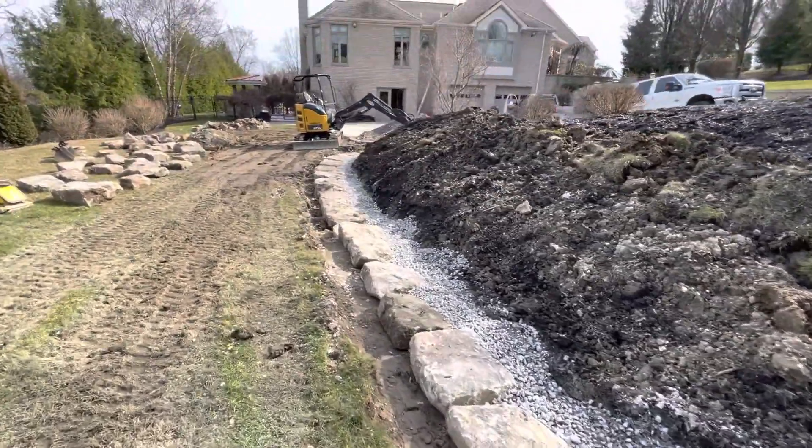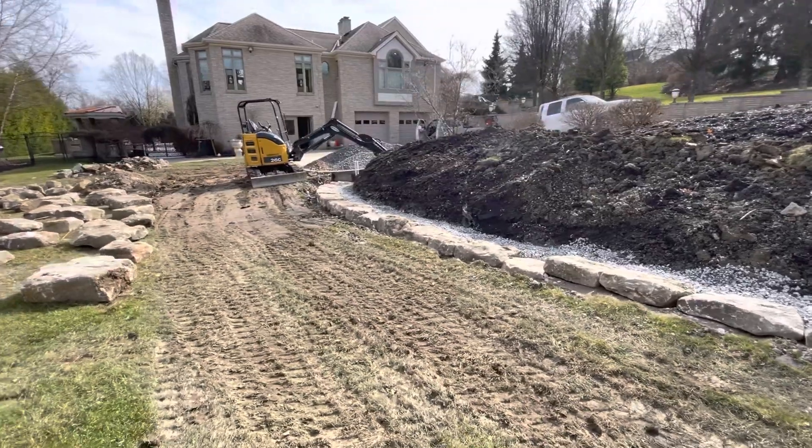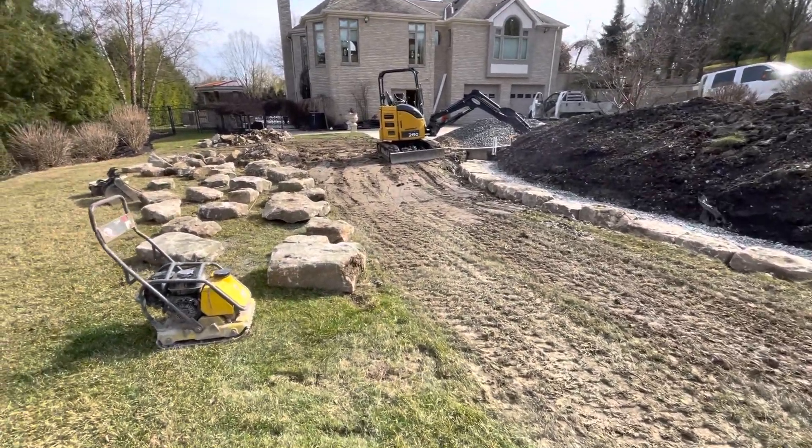A little bit of stone behind it. I'm gonna put a drain out somewhere down here in this low spot to relieve all the water.